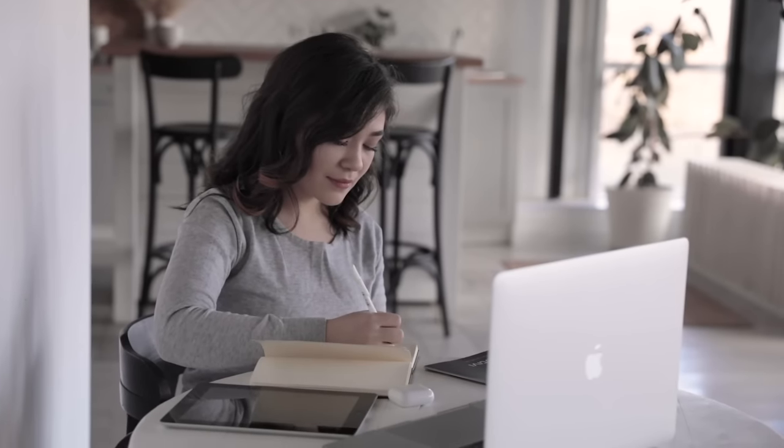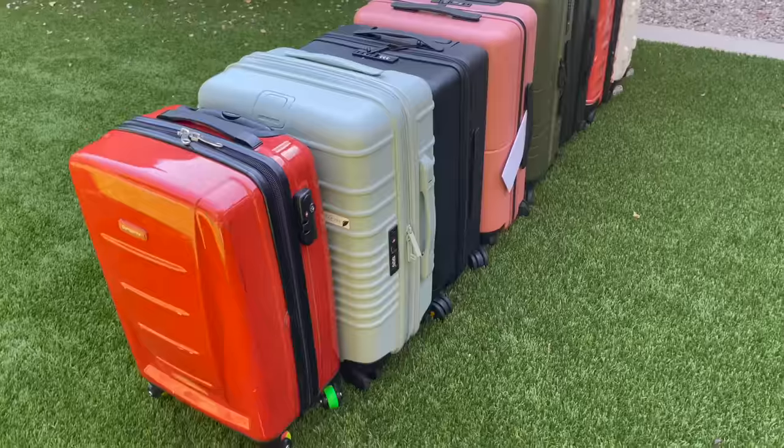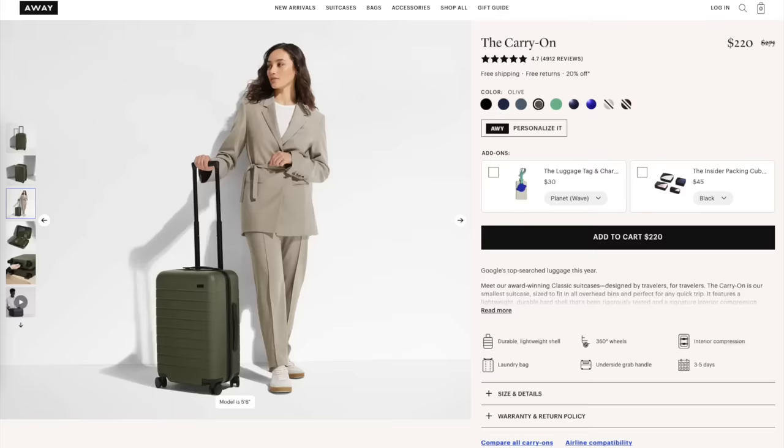Let's get into what I'm actually good at: super detailed reviews. Before I jump into the showdown, I want to establish the rules. These are the suitcases that I'm personally considering buying after an extensive amount of research. The two popular brands that I decided to filter out are Away and CalPak.